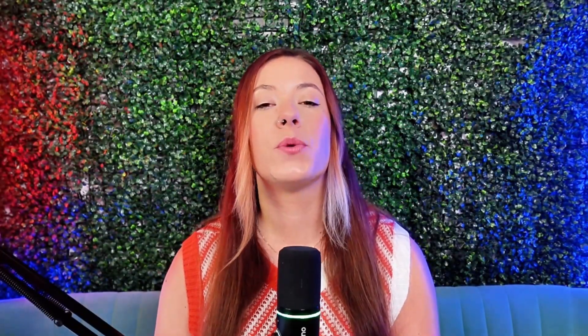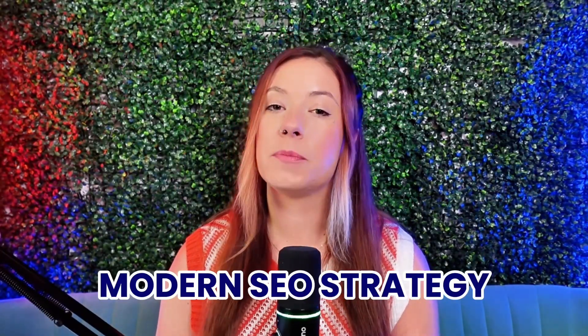Here's the thing: SEO is not what it used to be. If you're still thinking about rankings and keywords like it's 2015, you might already be behind. That's why in this video I'm walking you through a modern SEO strategy built specifically for EverbeStore owners. But if you don't have an EverbeStore, you're still very much welcome to watch because this will help you in the future.